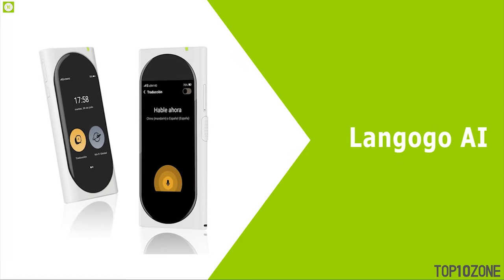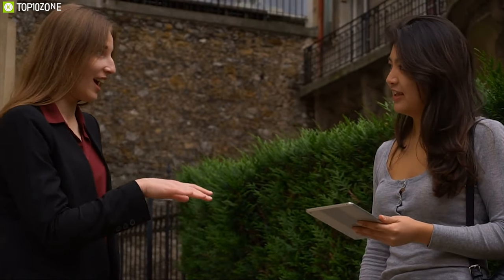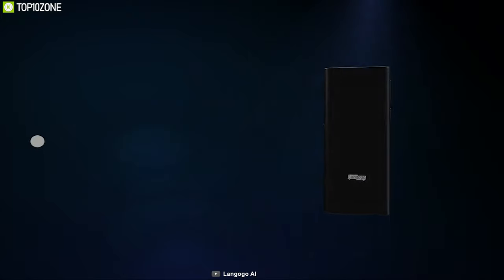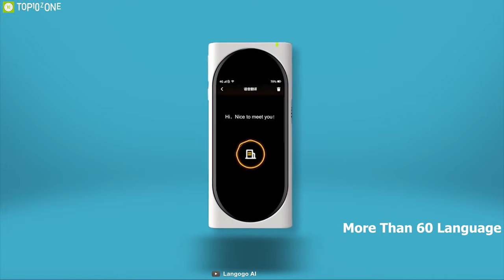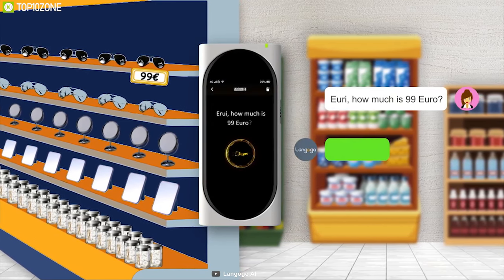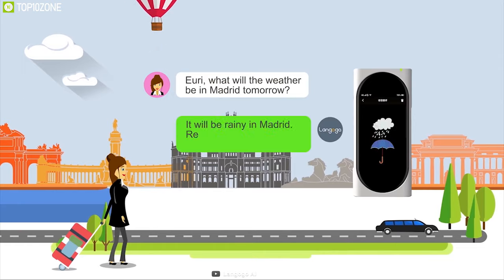A perfect translator device can definitely make your traveling more convenient. Meet the Langogo AI, a powerful translator that can be a virtual voice, powered by 24 world-leading translating engines. It can translate more than 60 languages and provides two-way conversation. With its embedded eSIM and database, this device can also provide weather forecasts for better travel preparation.